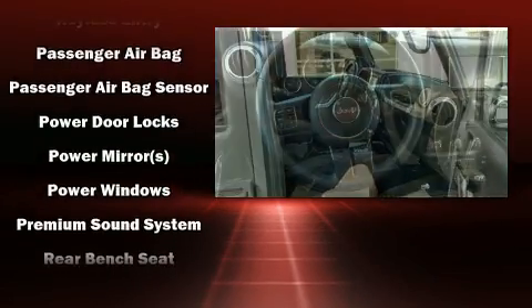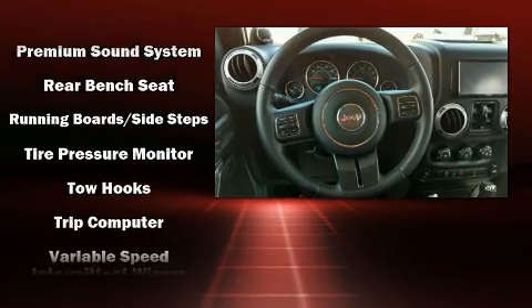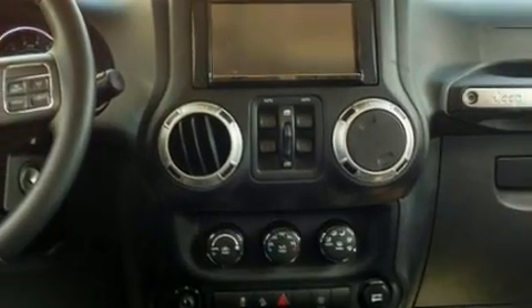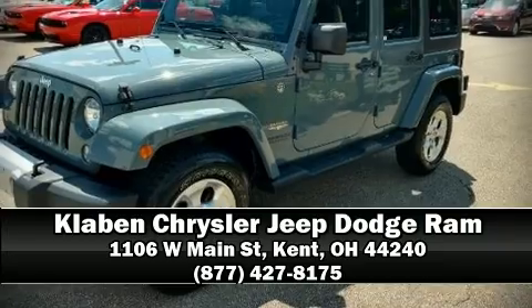This vehicle has achieved certified pre-owned status by passing Jeep's rigorous certification process. Our team is professional, and we offer a no-pressure environment. Come on in and take a test drive.